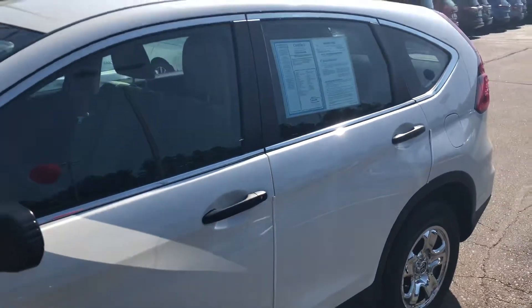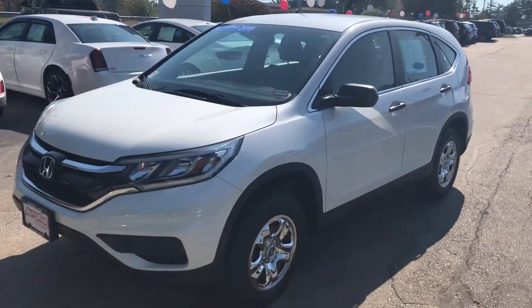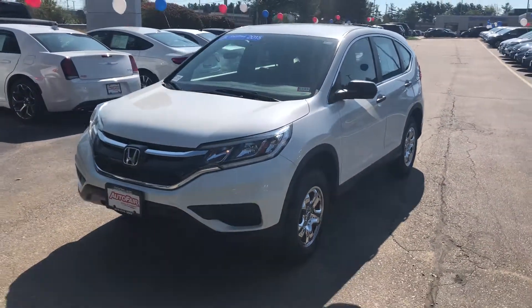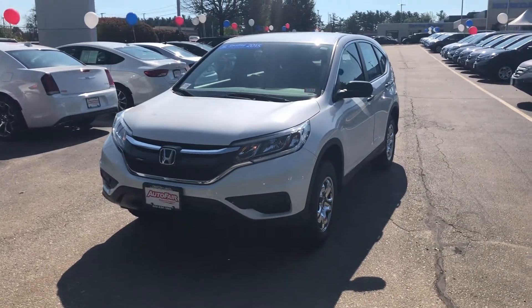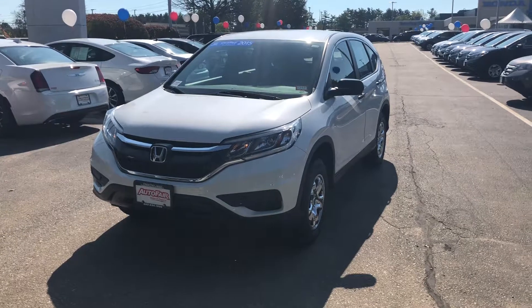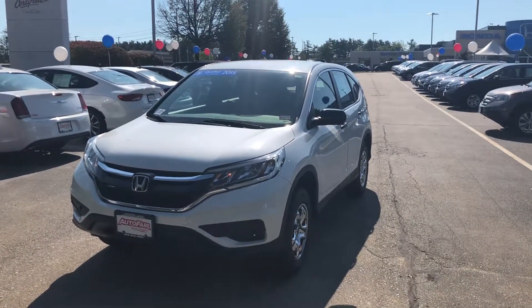If you have any questions on this vehicle please feel free to reach out to me, whether it's through email, call, or text — works fine for me. Again, this is Josh from AutoFair Honda in Manchester. Best time to reach me is on my cell phone, which is 603-718-9870. Thank you very much for your time and I'm looking forward to meeting you. Have a good day.